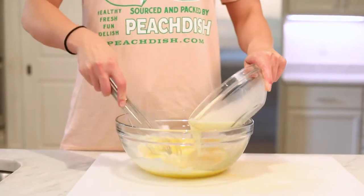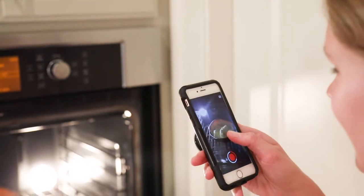A masterpiece so easy, you'll be able to add it to the list of 'I Can Make Cereal.' The Dutch Baby Pancake is the ultimate go-to, impress-your-mom item.